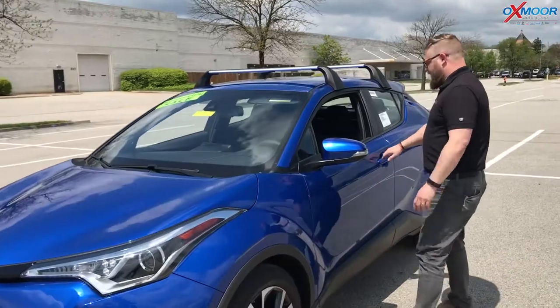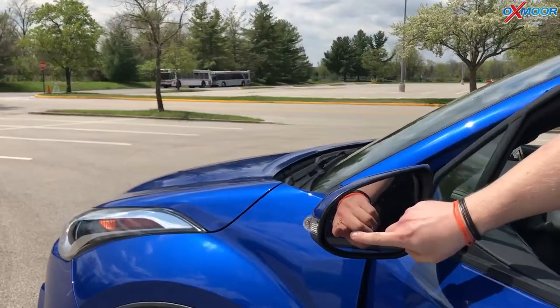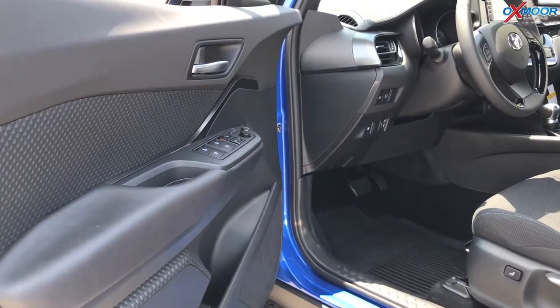There are some really cool features inside as well. Now this is the XLE Premium, so you get things like blind spot monitoring on the side view mirror. That also gives you rear cross traffic when you're backing up — if a car is coming down the lane and you can't see it, it'll beep to alert you.